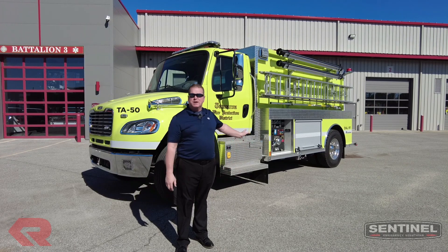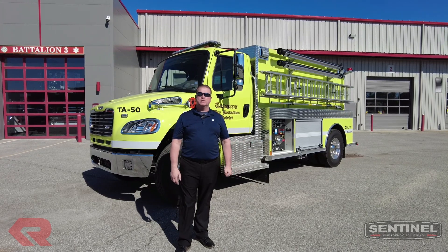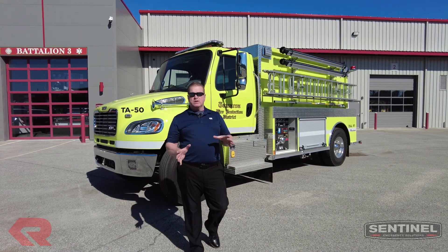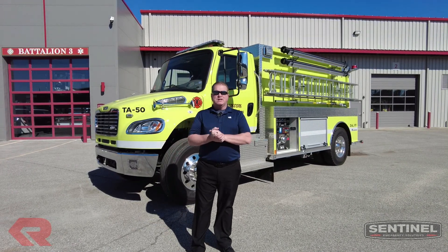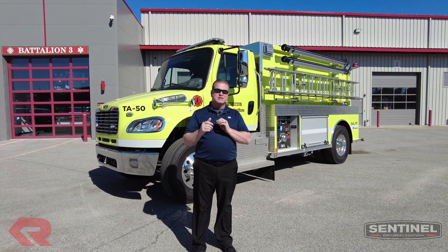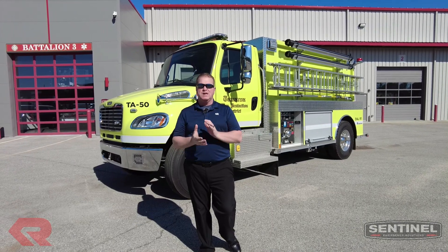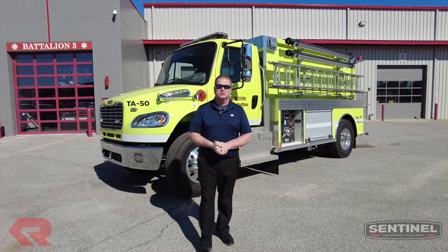In closing, I'd like to thank the Tamaroa, Illinois Fire Protection District for their purchase of this 2,000 gallon Rosenbauer tanker. Contact us for any truck information you may need. Check us out on YouTube, give us a like, and get on all our social media platforms — we have a lot of information we'd like to share with you. Again, I'm Steve Williams with Sentinel Emergency Solutions.